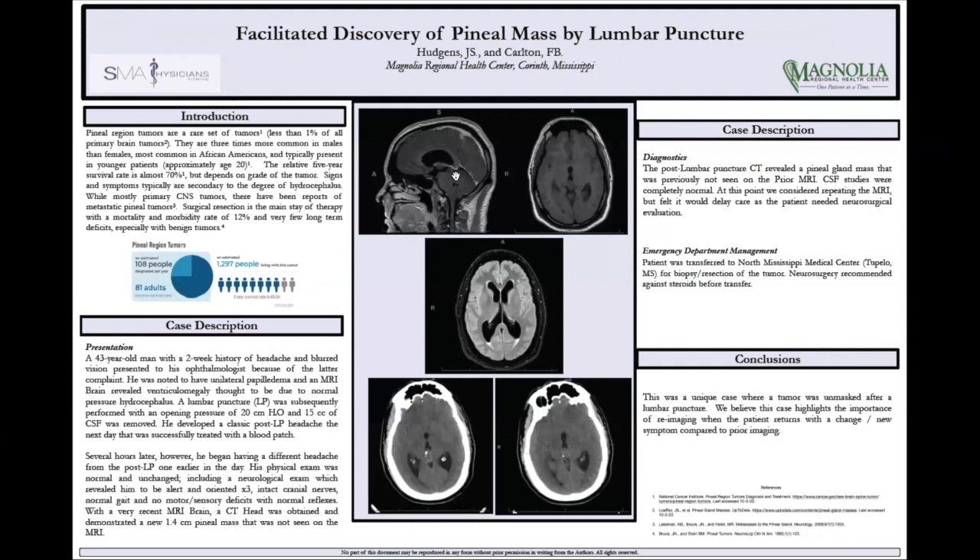Hey guys, I'm Jeff. I'm actually doing the last one and the next one together. I was waiting on you folks to tell me to start. I'm actually Pudgeons. I'm also a resident in emergency medicine at Magnolia Regional, the same place as Dr. Spratt who just presented.